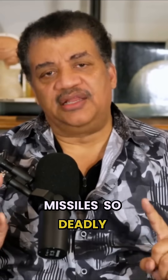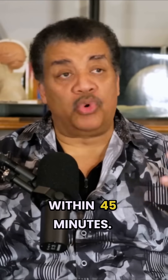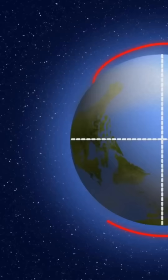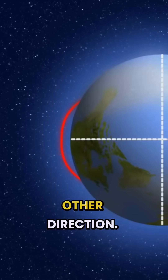What makes ballistic missiles so deadly is that because they're suborbital, you can launch from any place on Earth and hit another target within 45 minutes. Because a full low Earth orbit takes 90 minutes, you're never going to have to go three quarters of the way around the Earth to strike an enemy — you would just go the other direction.